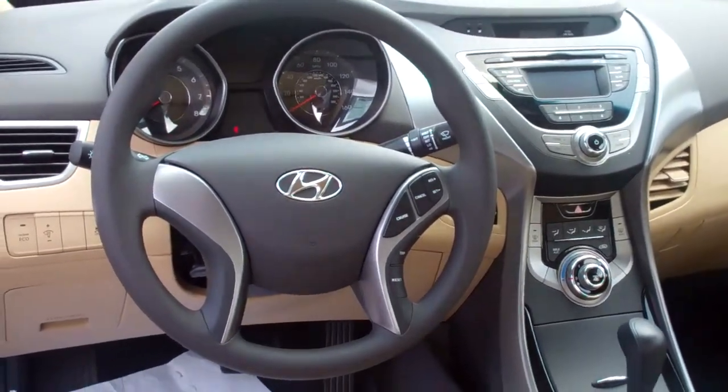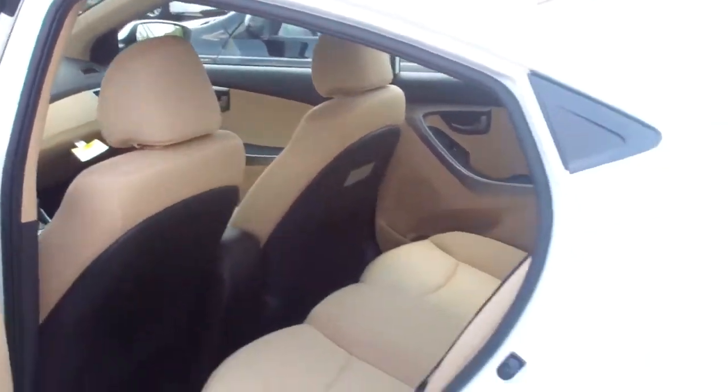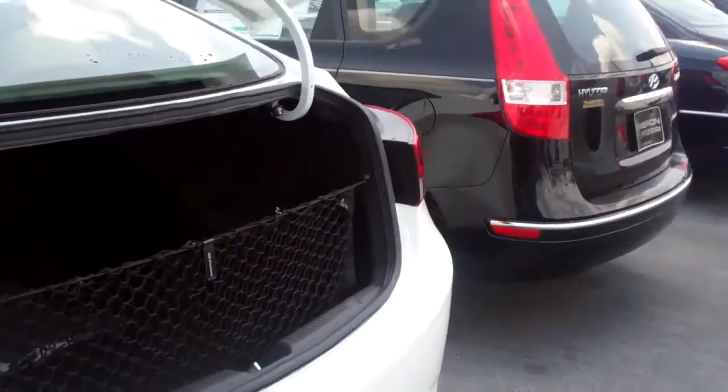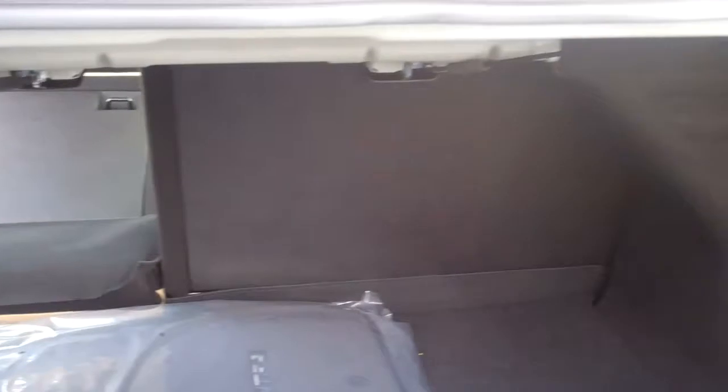It also has a very roomy and spacious trunk — let me show you that. Not only is it large, but you can also fold down the seats. I'm going to fold this seat down so you can see what kind of versatility this vehicle actually has. Tremendous amount of room — this is a huge trunk.